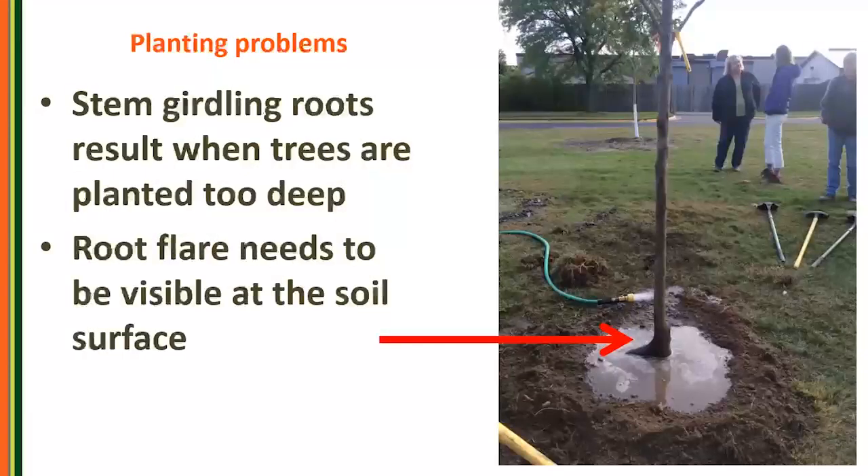Planting problems — stem girdling roots — are very common in urban trees when trees get planted too deep. That root flare needs to be at the soil surface. In my 2014 class at the Technical College, we took a three-inch diameter ball and burlap sugar maple and tore the whole ball and burlap off to find the flare. It was eight inches underneath the top of the burlap. That tree is now about an eight or nine inch diameter sugar maple and really cranking along, but it probably wouldn't have gotten there if we hadn't done the correct planting at the time.